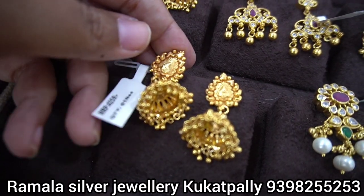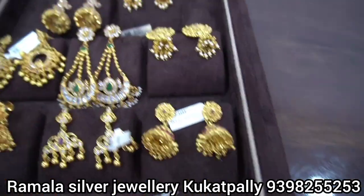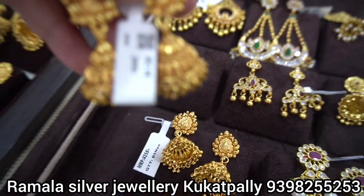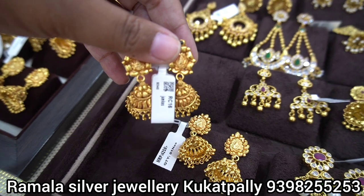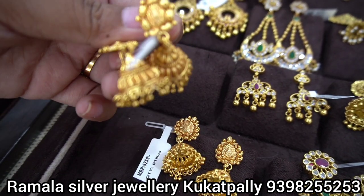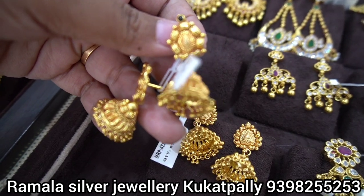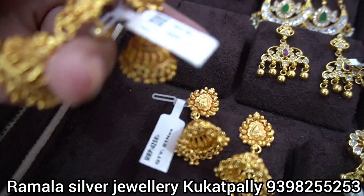If you have any doubt, you can contact us. If you want products, you can also send a screenshot to order. There are also many different pieces and styles available.